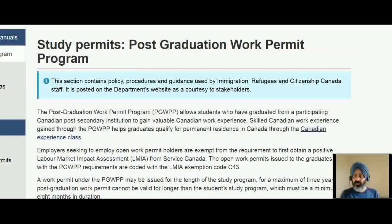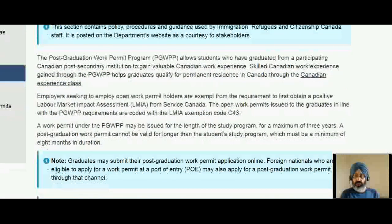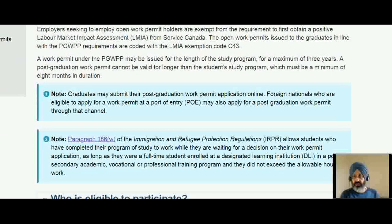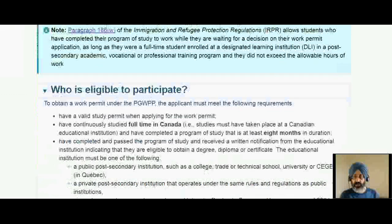Now let's look at the postgraduate work permit. As you see on the screen, it allows students who have graduated from Canadian institutions to gain work experience, and then of course you can qualify for PR. This is an LMIA-exempt work permit, which is why it is much more valuable than anything else. The work permit under the PGWP will be issued for the length of your program, with a maximum of three years. So if you did a two-year diploma, you get three years — you don't get longer than three years.